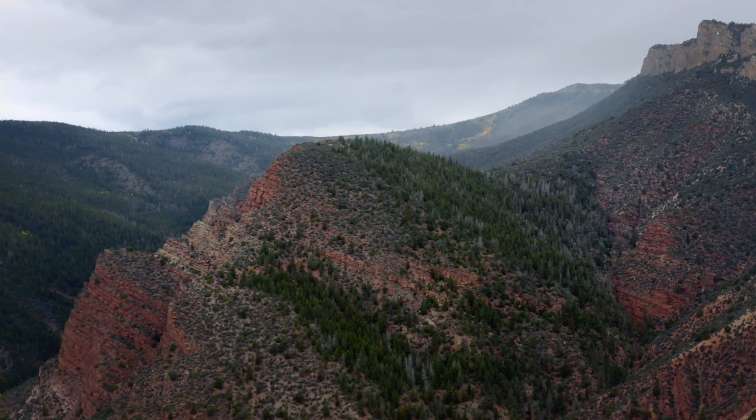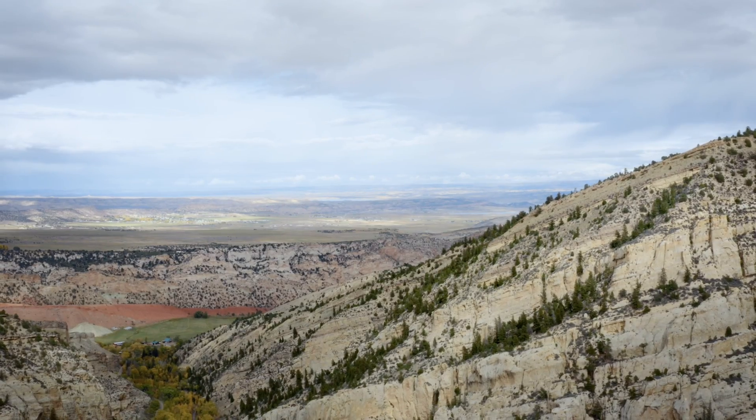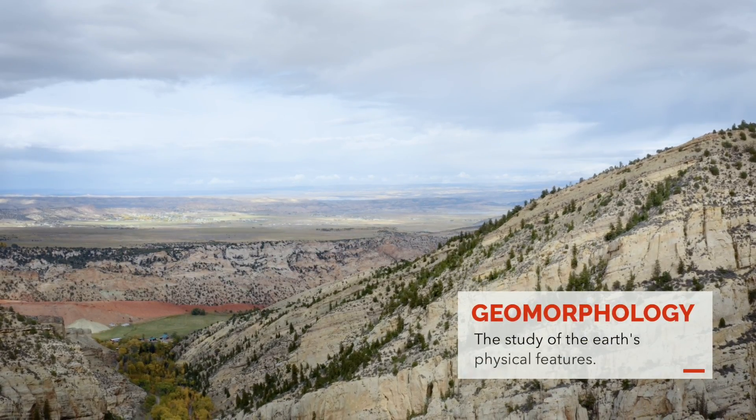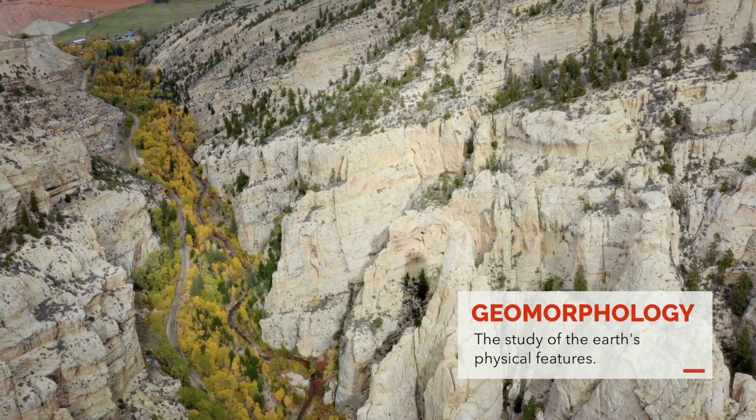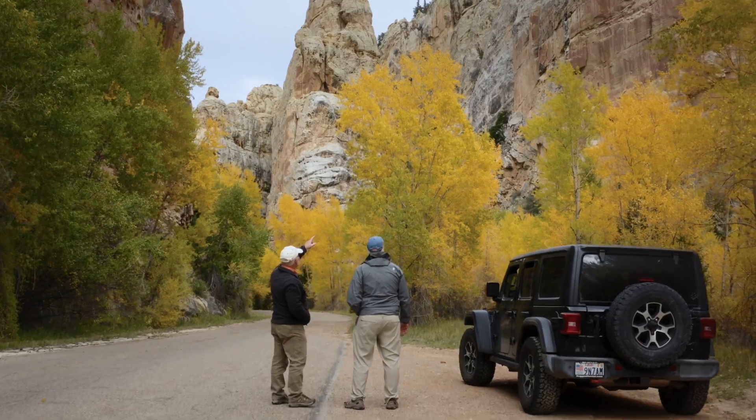One of the things we want to help people understand is how the earth got its shape. Geologists like to use a word called geomorphology, and as a flood geologist, I think a lot of that shaping actually took place after the flood was over.